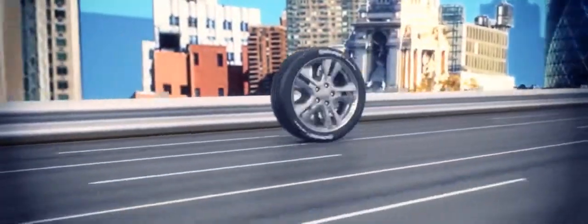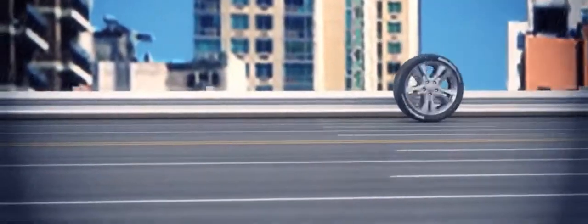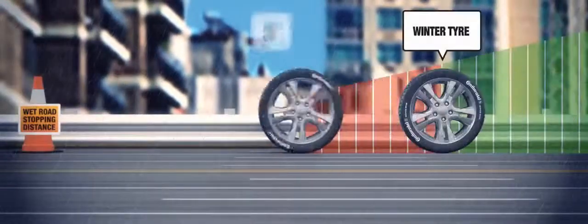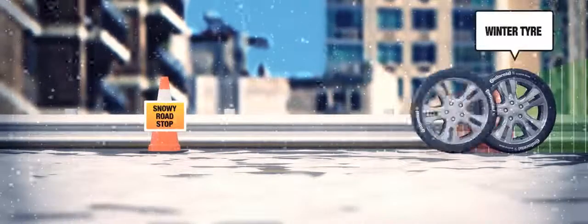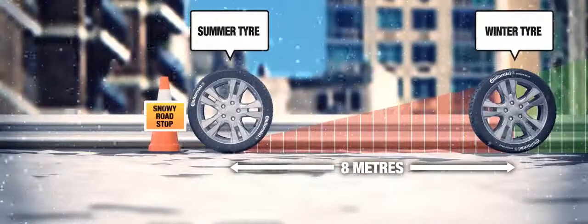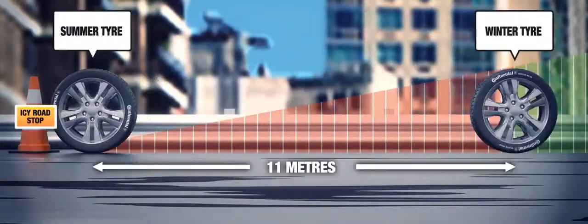At low temperatures, there are significant performance differences between standard and winter tyres. At 5 degrees, driving on wet roads at 62mph, your winter tyres will stop 4.8 metres sooner. On snowy roads driving at 30mph, you'll stop 8 metres sooner on winter tyres. And on icy roads at 20mph, your winter tyres will stop 11 metres sooner.